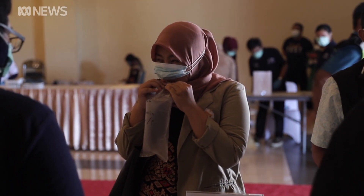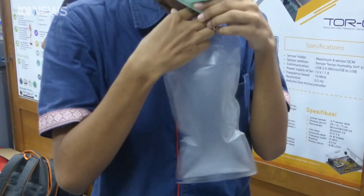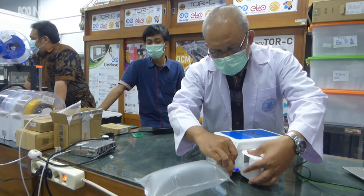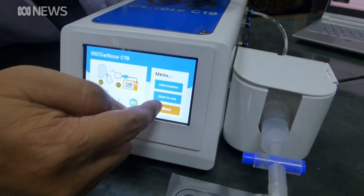It looks like a typical roadside breathalyzer, but instead of alcohol, it's testing for COVID-19. The simple device, developed by Indonesian scientists, works like an electronic nose. It can smell coronavirus in the breath and detect an infection in under two minutes.